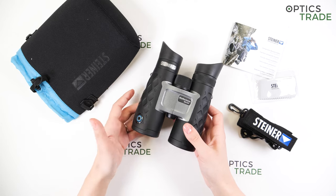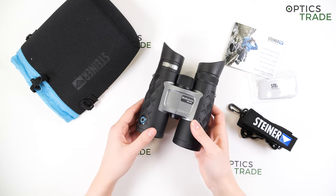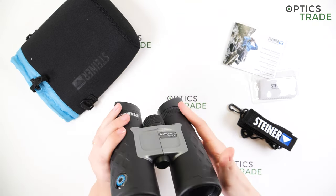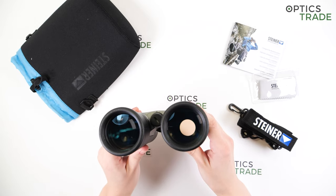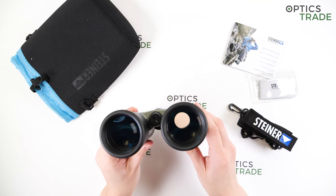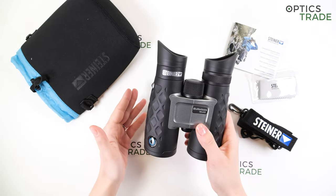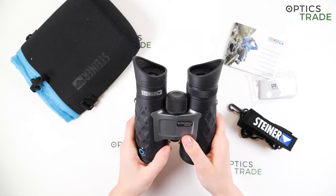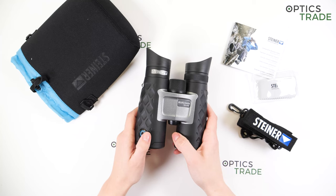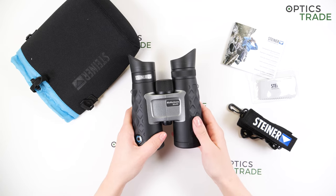In practice, if you look at objects that are really bright — so your image is very bright — the image becomes darker. You can also see this if I turn the binoculars like this: you can see there is a bit of yellow tint. They wanted this yellow tint to eliminate the brightness which could make the image uncomfortable to view.